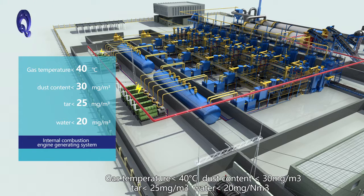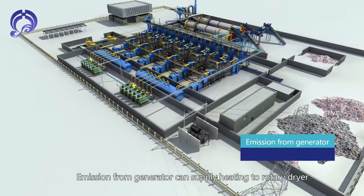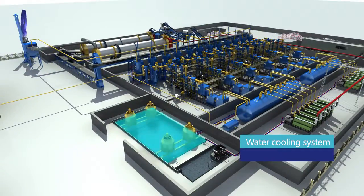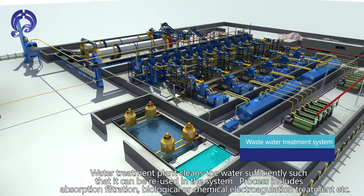Gas quality specifications: tar less than 25 mg per cubic meter, water less than 20 mg per cubic meter. Emissions from the generator supply heating to the rotary dryer. The water treatment system cleans water sufficiently for reuse in the system, through absorption, filtration, biological or chemical electrocoagulation treatment.